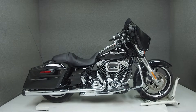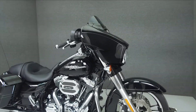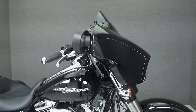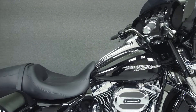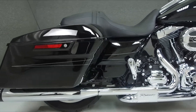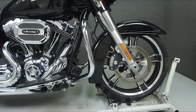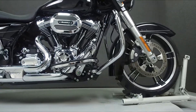Hey everyone, this is Keegan from National Powersports. Today we're taking a look at this 2016 Harley-Davidson Street Glide Special with 3,129 miles. Powered by a 103 cubic inch V-twin engine with a 6-speed transmission, the Street Glide puts out 104 foot-pounds of torque at 3,250 RPM.